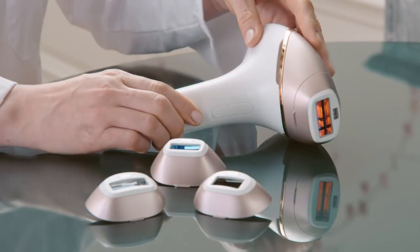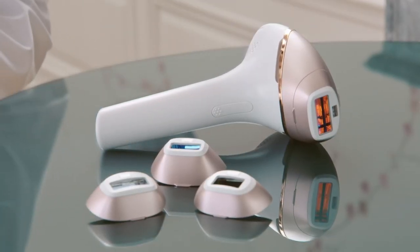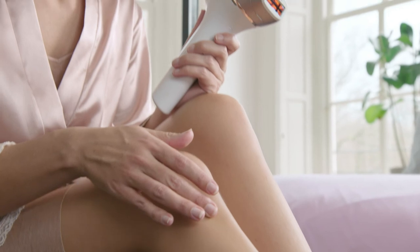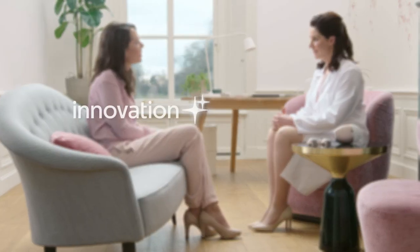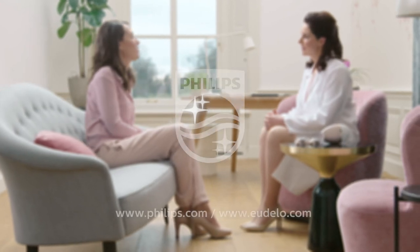IPL is a great option for hair regrowth prevention at home, and I'm happy to recommend it to my patients. Just be sure to choose a high-quality, tested device like Philips Lumea. This way, you'll be able to enjoy long-lasting, hair-free skin and safely. Innovation and you. Philips.